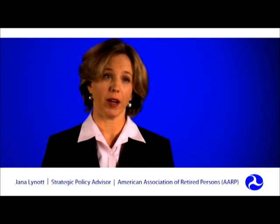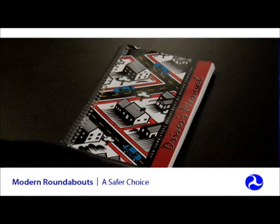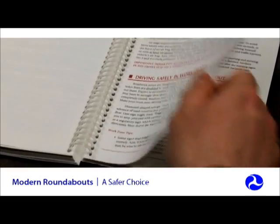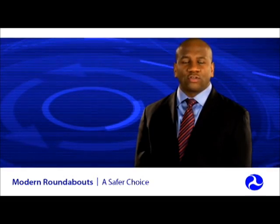AARP would like to see more roundabouts constructed because of the many safety benefits they present for drivers of all ages. As with all new traffic treatments, thorough public education, effective signing, and pavement markings are key to educating all drivers on new traffic patterns.